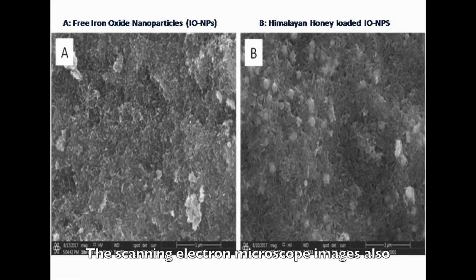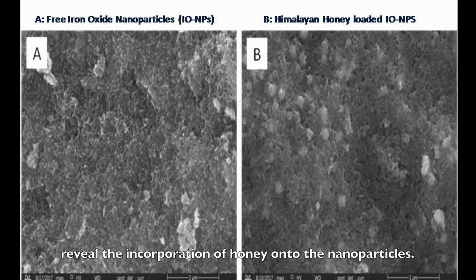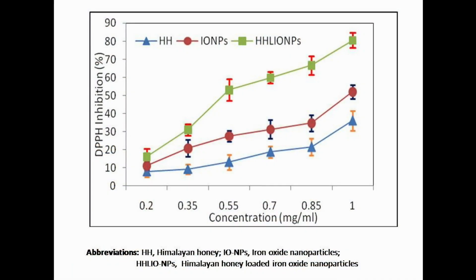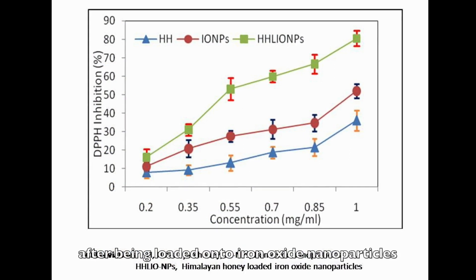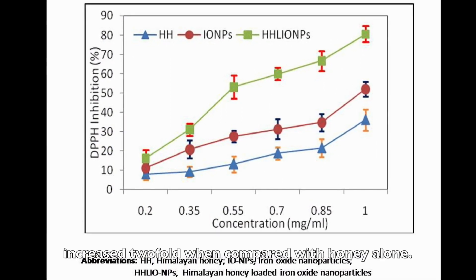The scanning electron microscope images also revealed the incorporation of honey onto the nanoparticles. The results from the DPPH radical assay confirmed that the antioxidant activities of Himalayan honey after being loaded onto iron oxide nanoparticles increased significantly when compared with honey alone.